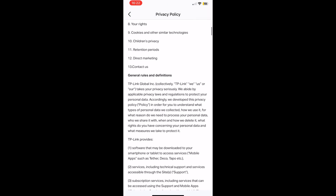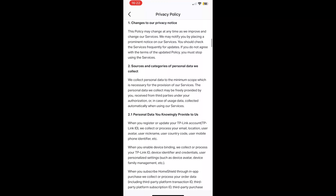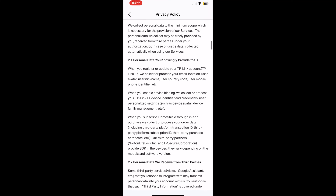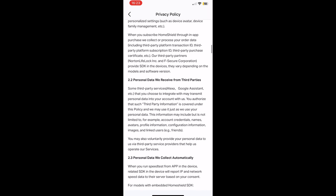It's a lengthy read, but TP-Link does get fairly straight to the point. Some of the collected data is provided by you, the user, when creating the account — that includes email, location, avatar, nickname, country code, phone identifier, and more. When you enable device binding, TP-Link gets some user personalized settings, including family management and more. If you subscribe to Home Shield, there is even more data collection and processing, which we'll get to a bit later.